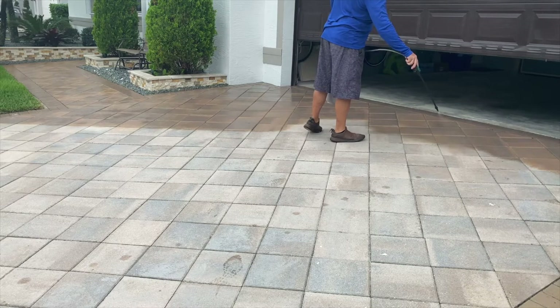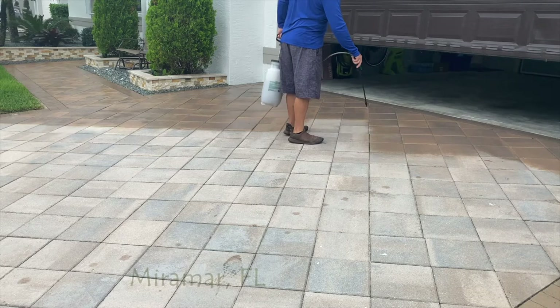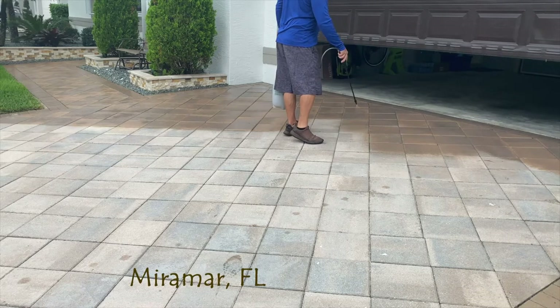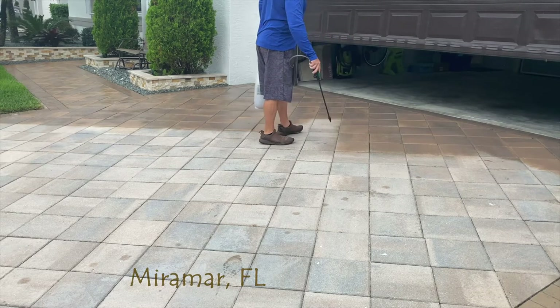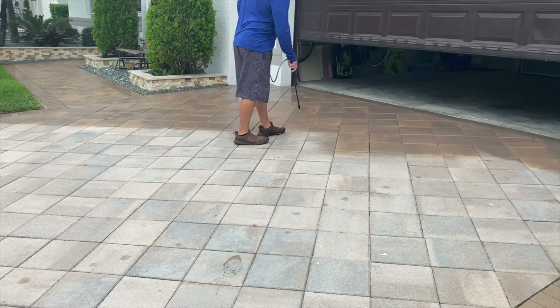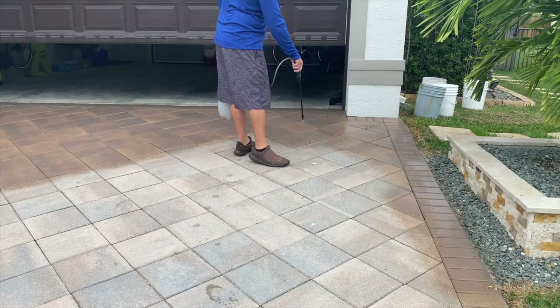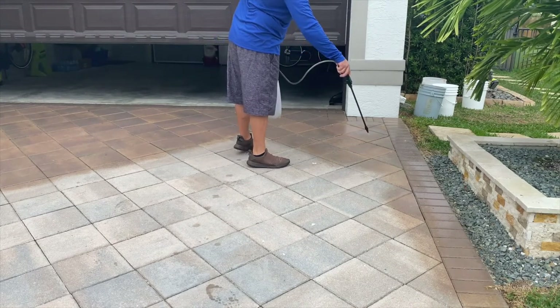National Sealing — we are going to be applying our dyeing process, our paver dyeing process, to these badly faded pavers. We're the largest paver sealing company in the country and we developed this dye many, many years ago. Don't be confused with staining of pavers.